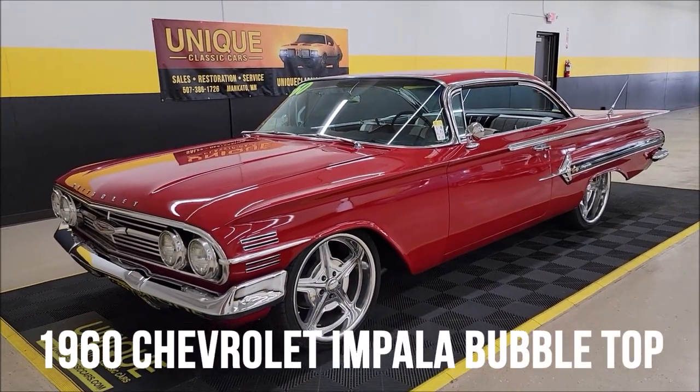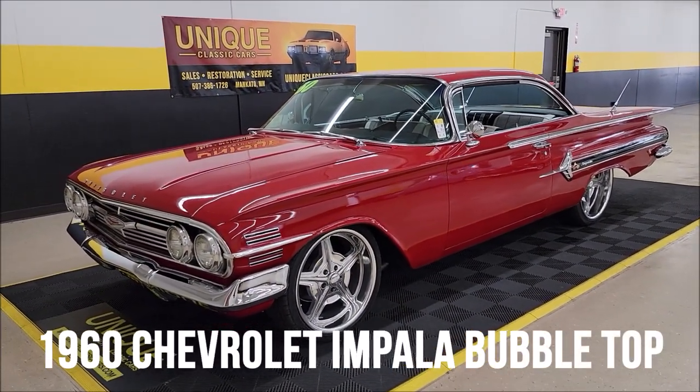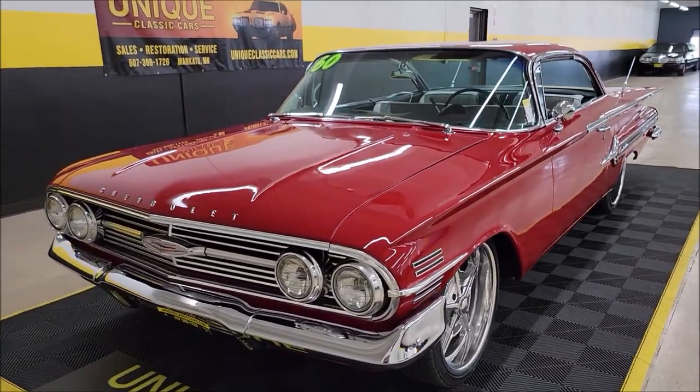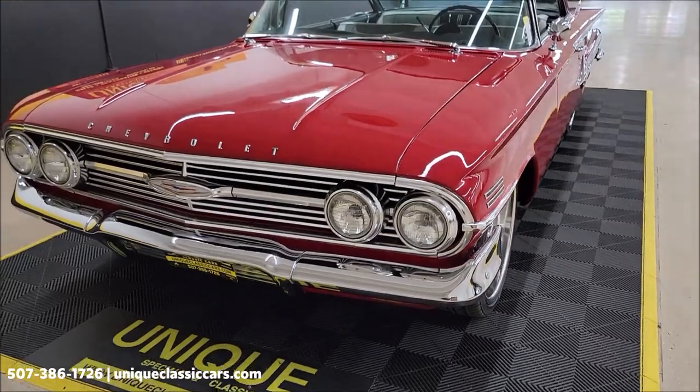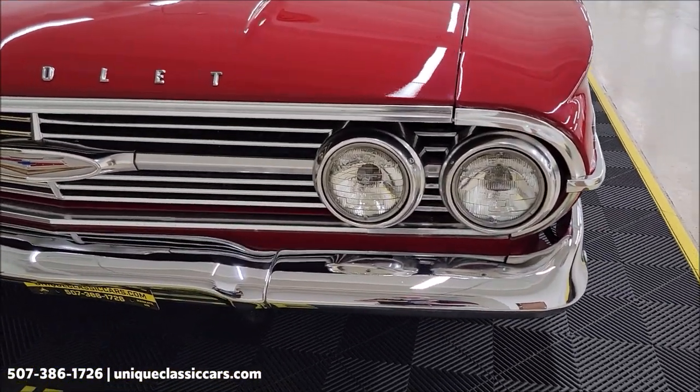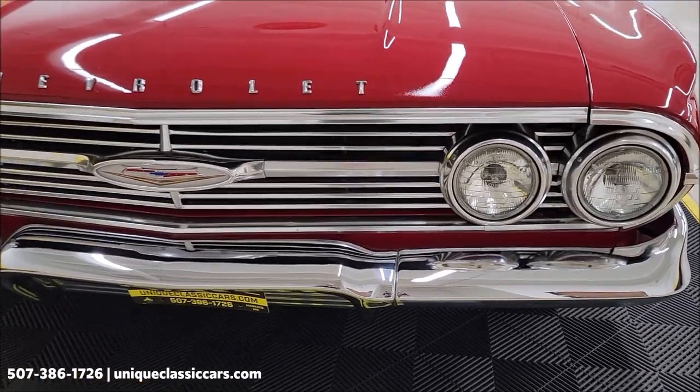Here's one for the Impala fan — for Unique Especially in Classics: 1960 Chevrolet Impala two-door hardtop, or sports coupe. 350 V8 underneath the hood, paired up with a 700R4 automatic with overdrive transmission.